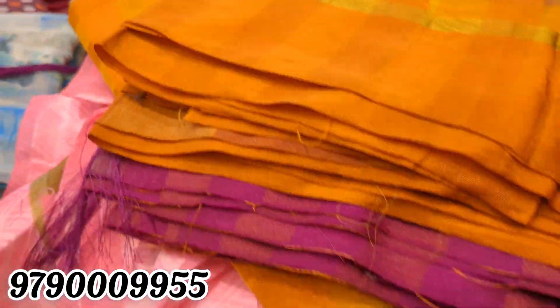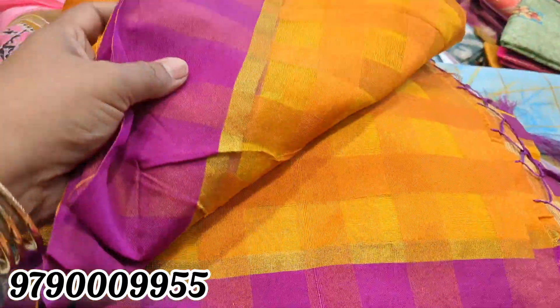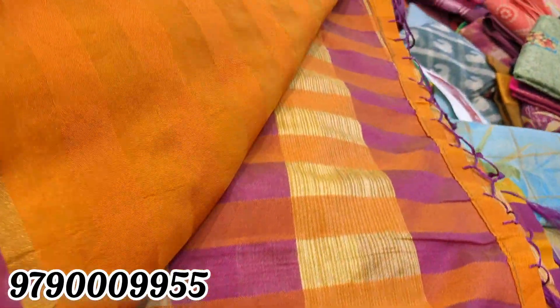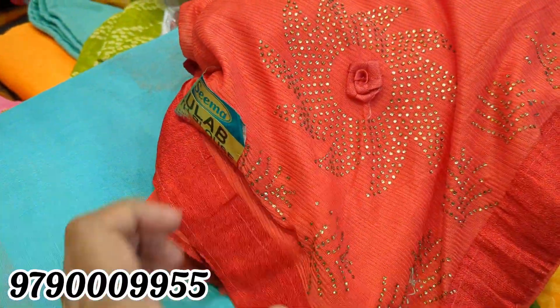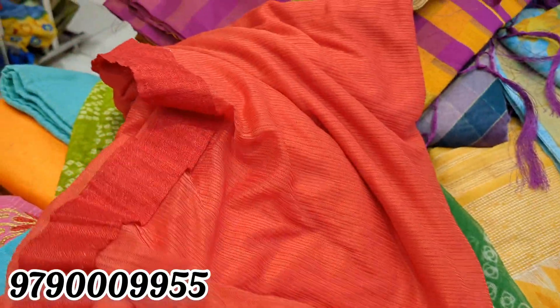This is a checked sari. This is a yellow color. Next, we will see a red color — you can add a stone work to it. This price is 186 rupees.